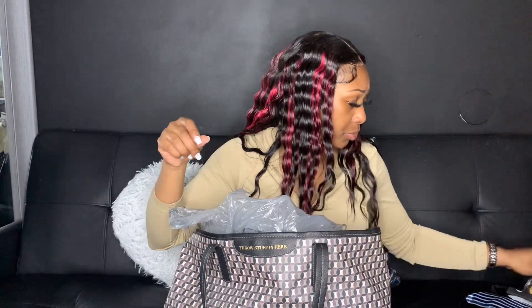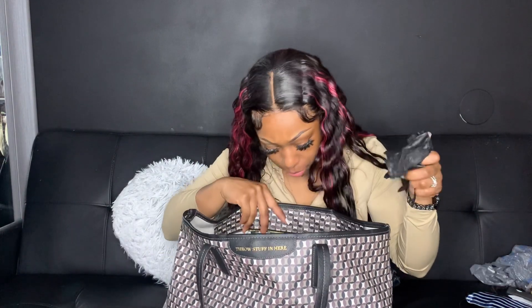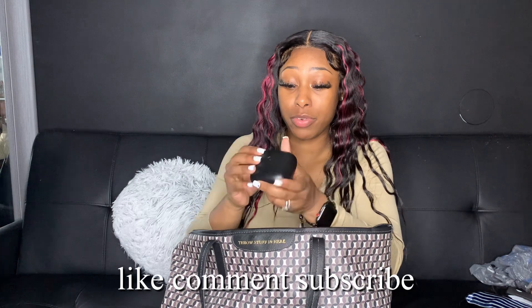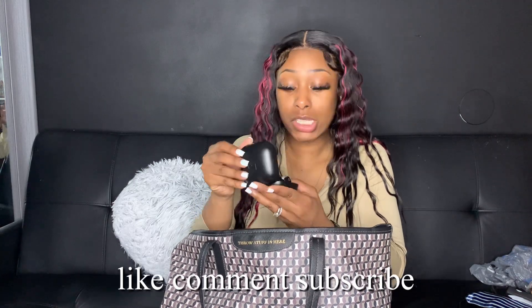Then I have this Walmart bag which I'm actually supposed to return. Another Dollar Tree receipt. I have gloves and some more gloves from work because I can't find my other ones. And I have my headphones — my boyfriend got me these, they're Beats. They go around your ear and I love them.